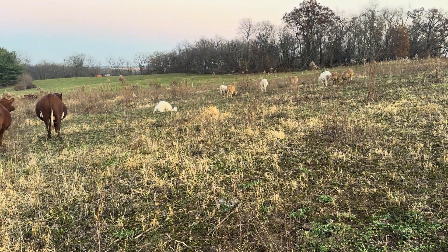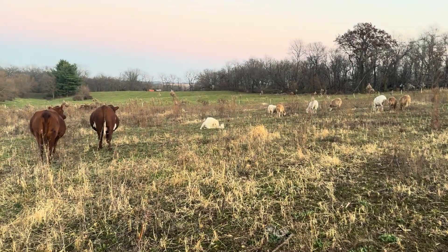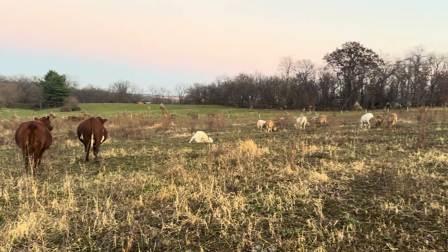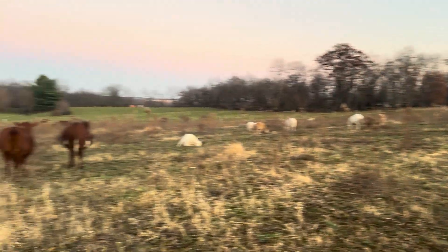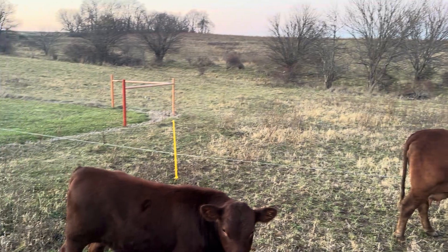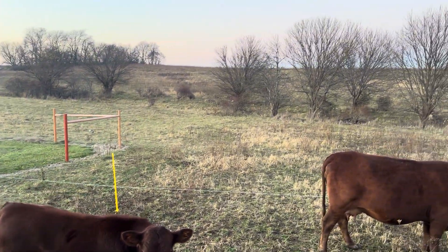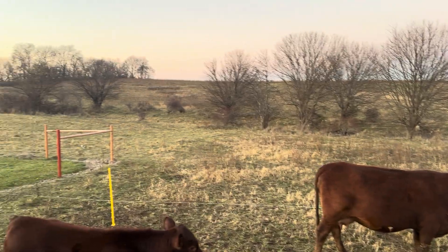Hello, this is Marvin Byer at Marville Ridge Farms. Today is November 15th, towards evening. We put a temporary fence up so the cattle and sheep don't go over there because we want to let that grass rest for a while.